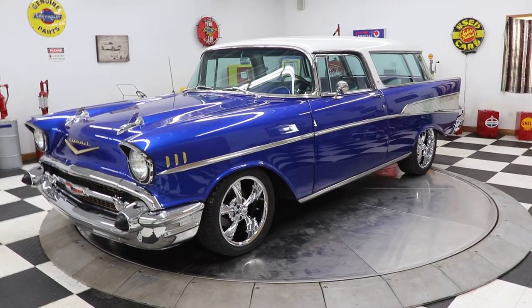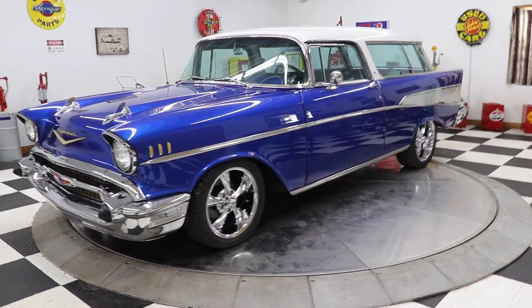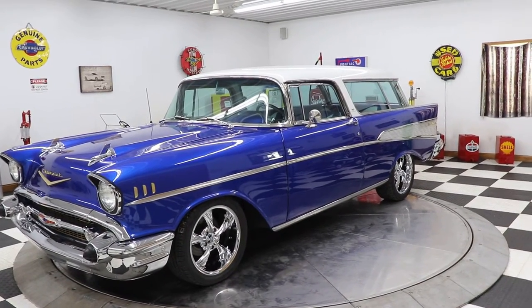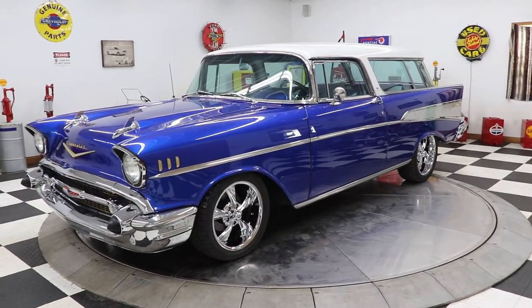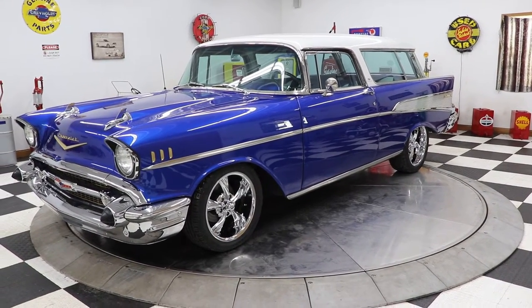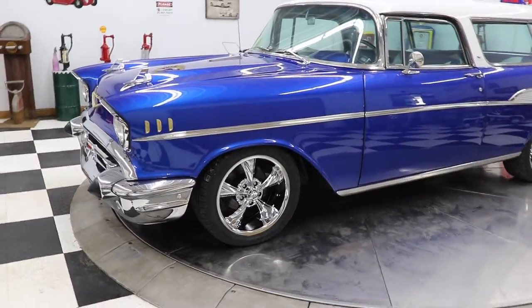Now this car is absolutely gorgeous. I don't know if they come any sharper or any nicer. This car is a 1957 Chevrolet Nomad Resto Mod. It has a crate 350 engine underneath the hood with less than a thousand miles on it. It has an automatic transmission with a floor shifter, power steering, power brakes, and vintage heat and air conditioning.